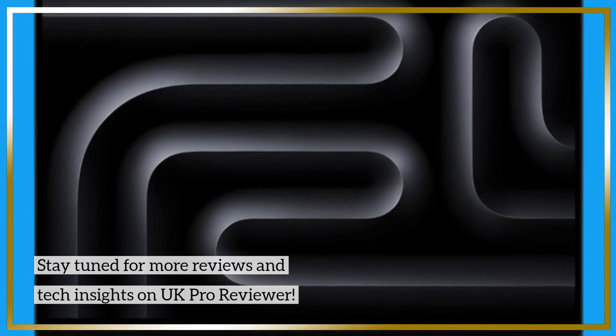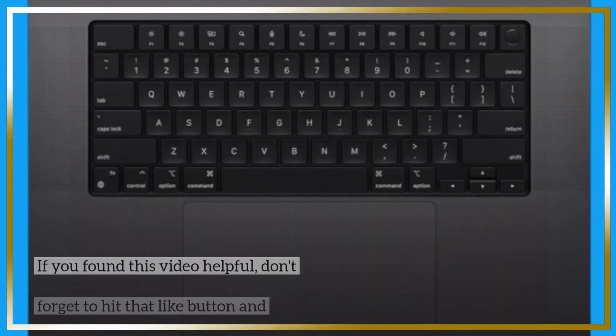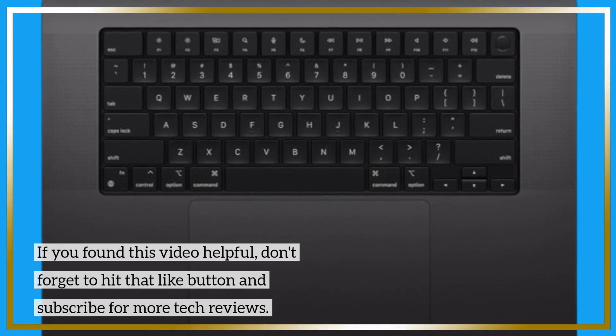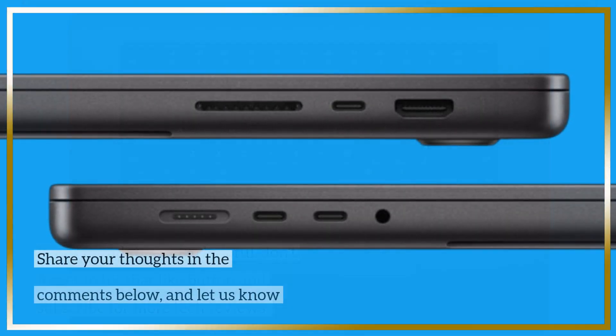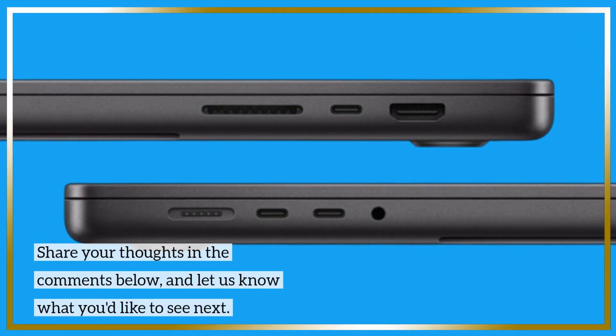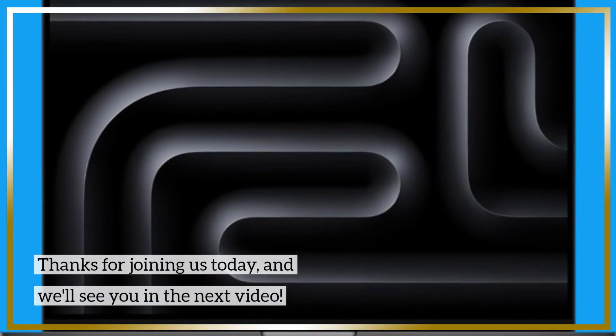Stay tuned for more reviews and tech insights on UK Pro Reviewer. If you found this video helpful, don't forget to hit that like button and subscribe for more tech reviews. Share your thoughts in the comments below and let us know what you'd like to see next. Thanks for joining us today, and we'll see you in the next video.